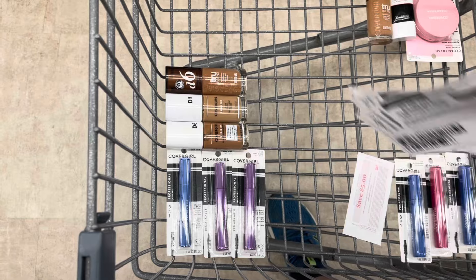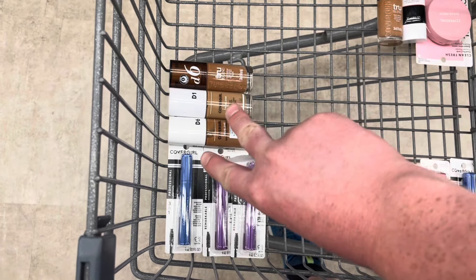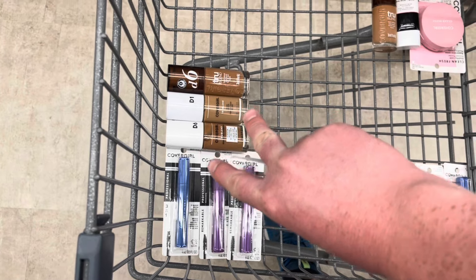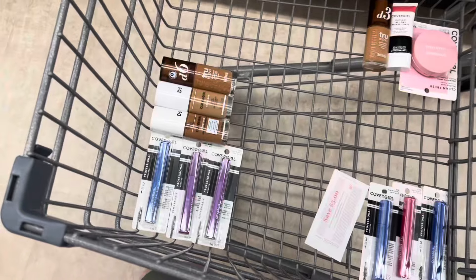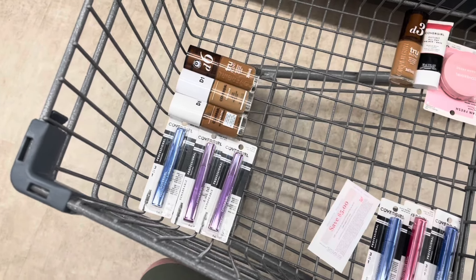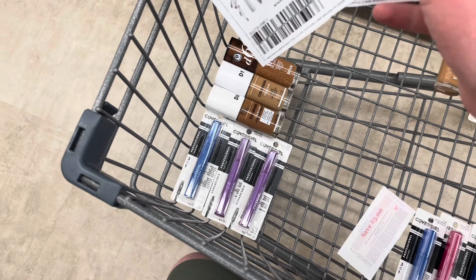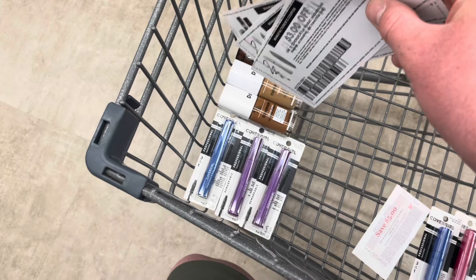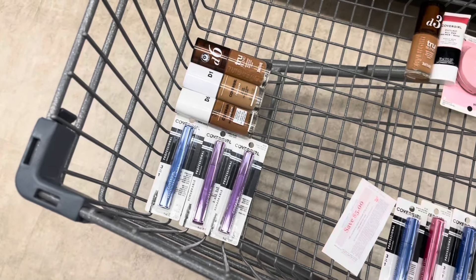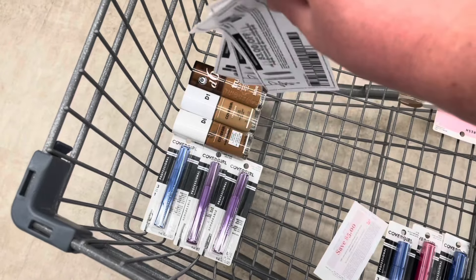I'll pay $15.79 — maybe I'll get an extra three dollars off because two of the $1.64 items will be over three dollars for that three dollar digital to come off as well. I'll get back three dollars on Shopmium for the other face product, three dollars on Swagbucks if my digital doesn't come off for the other one. Then I'll get back a total of eighteen dollars on Ibotta — three for each of the eye and three for each of the face.